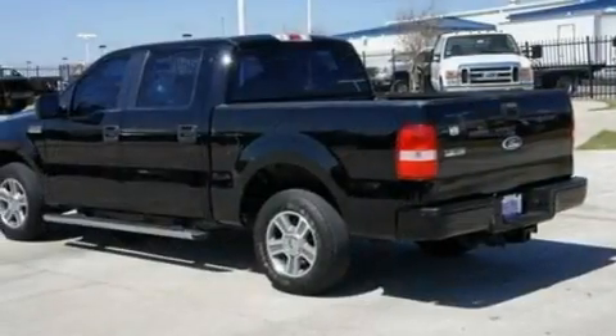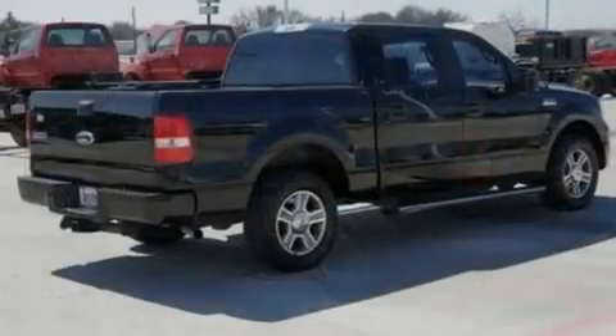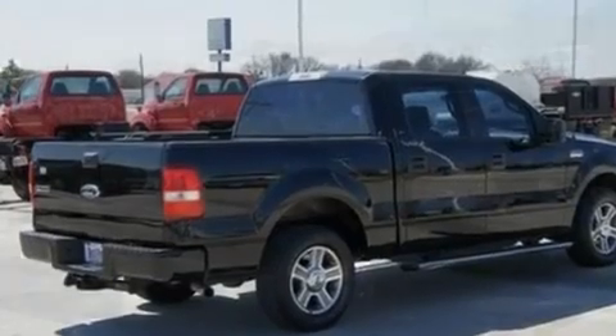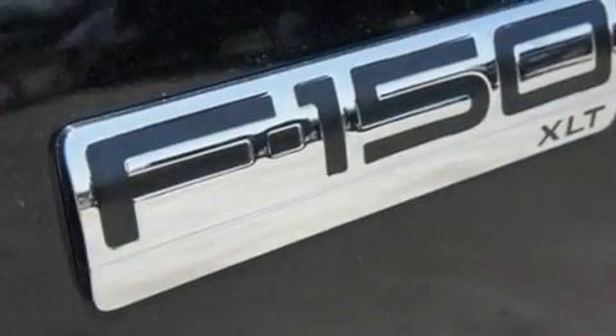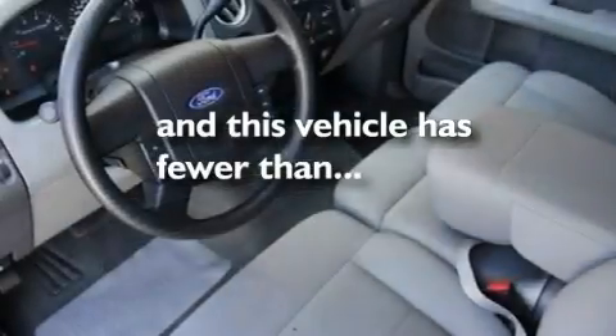Its top features include keyless entry, four well-positioned speakers, a CD player, a double wishbone independent front suspension, 17-inch wheels, an engine immobilizer theft deterrent system, a passenger side vanity mirror, an anti-lock braking system, 12-volt power outlets, and this vehicle has fewer than 66,000 miles on the odometer.